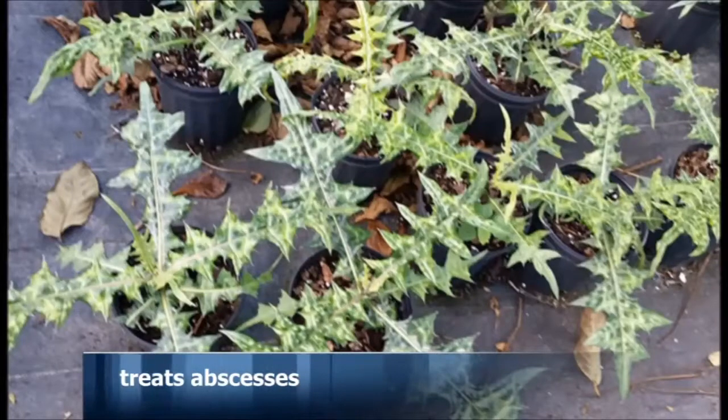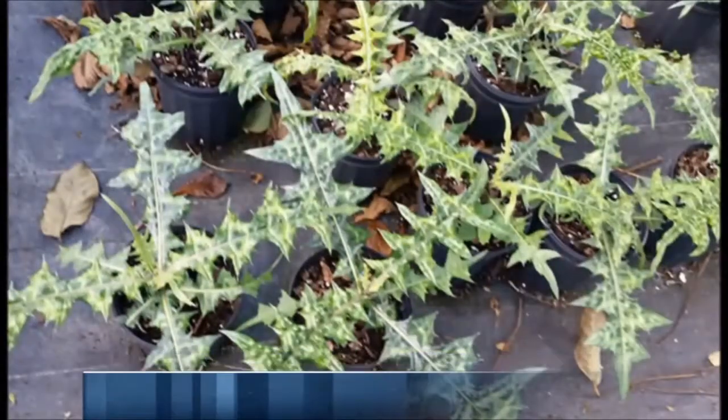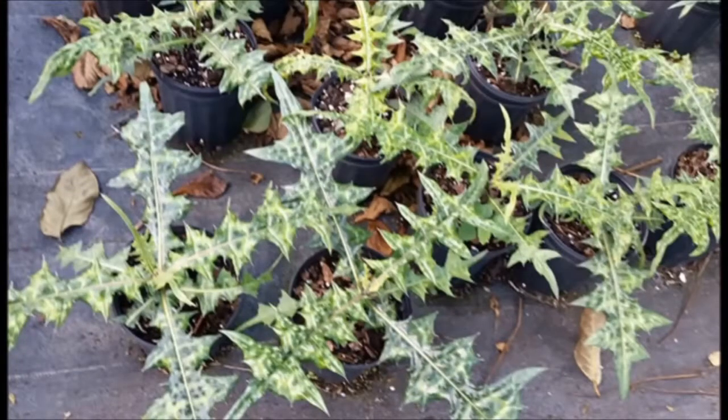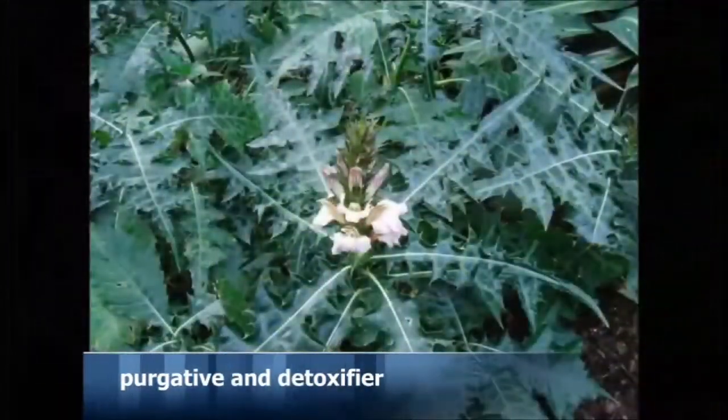The leaves are applied as a hot poultice to bring abscesses to maturity quickly. A decoction of the leaves is good as a natural purgative. In this way, it serves as a detoxifier.